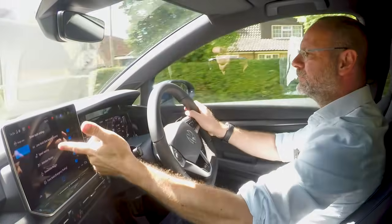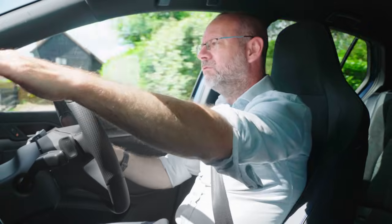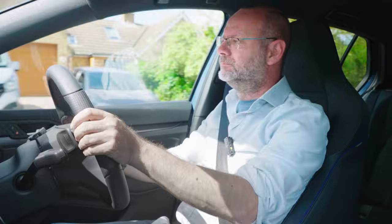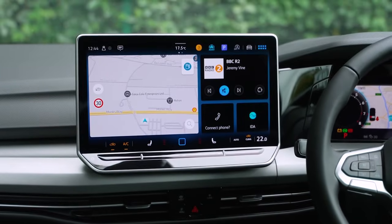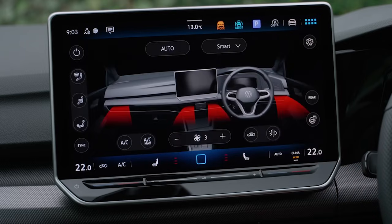Driving assistance systems are available via a separate button or one button at the top of the screen. The ones it gets wrong — like the speed warning, because it reads road signs but quite often not correctly — and lane assist, which doesn't work very well in the UK, are at least quick to switch on or off. Otherwise it's got a big, clear screen and it connects to your phone quite well too.